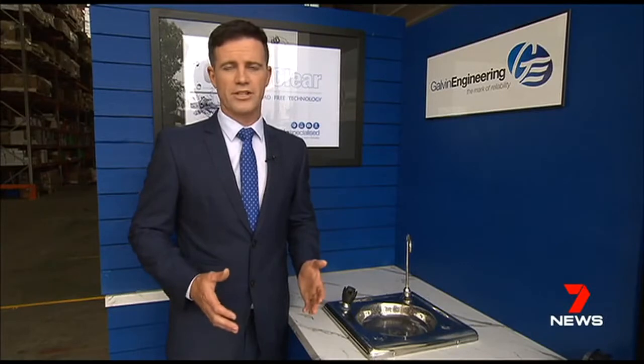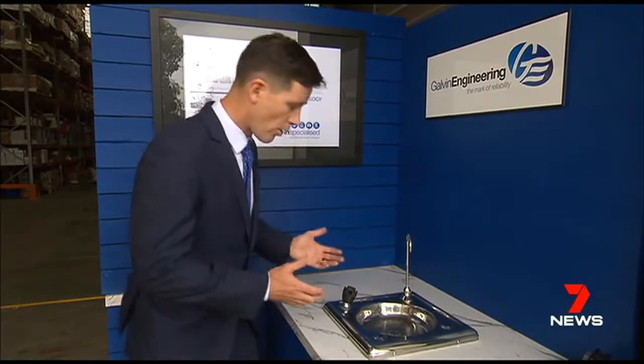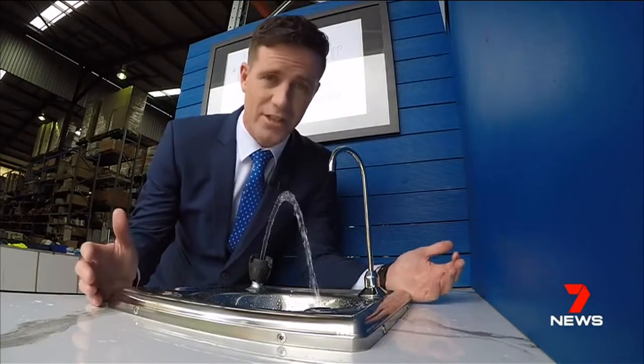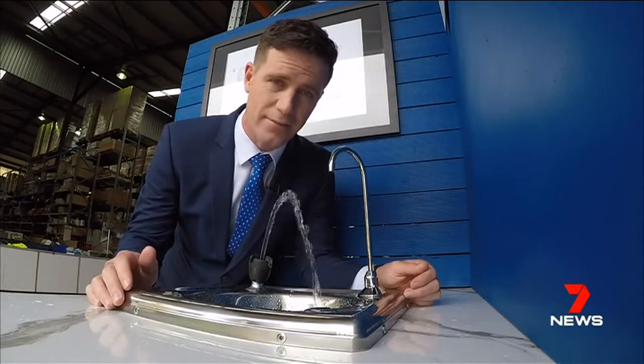As an additional health feature, the company also offers an electronic system which can be programmed to automatically purge the taps at predetermined intervals to make sure that water doesn't remain stagnant inside — preventing things like legionella from breeding by moving the water through.